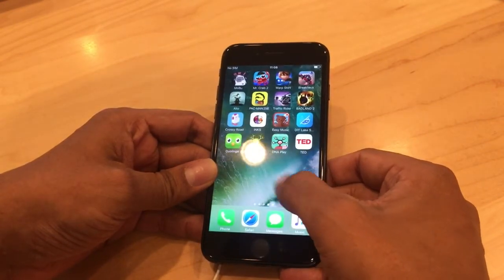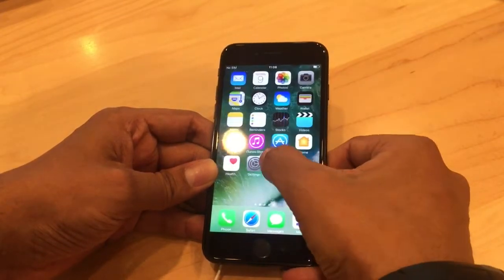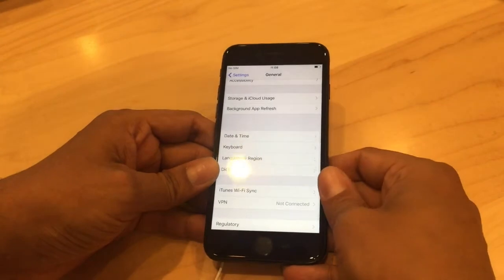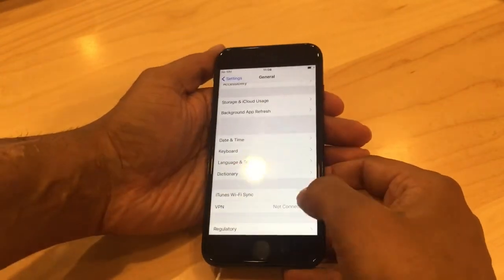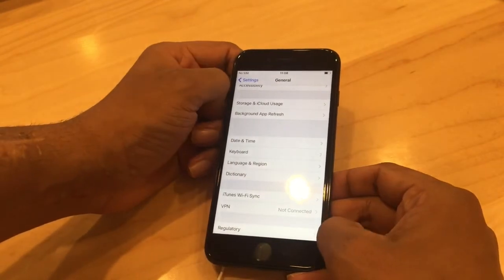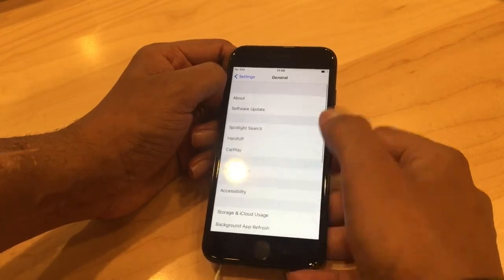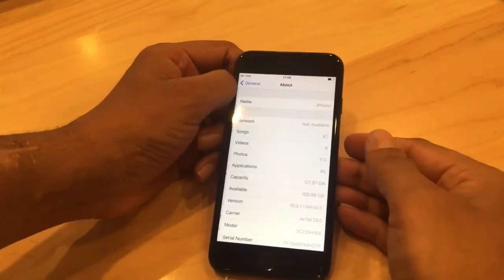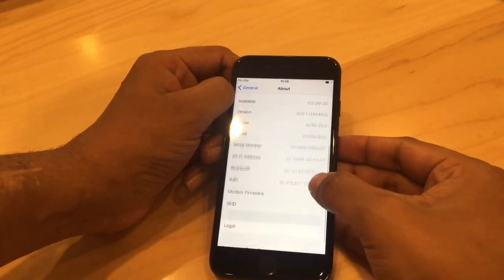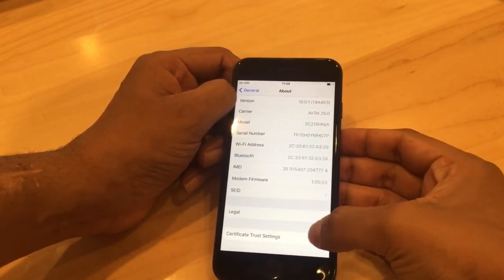The Touch ID, or fingerprint sensor, is highly advanced and very fast. This phone is equipped with the A10 Fusion chipset, so you can imagine how quick this phone is, considering the phone also has a quad-core CPU. This phone comes in three different variants: 32 GB, 128 GB, and 256 GB internal memory.